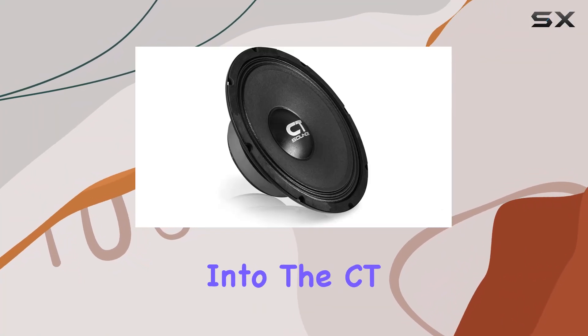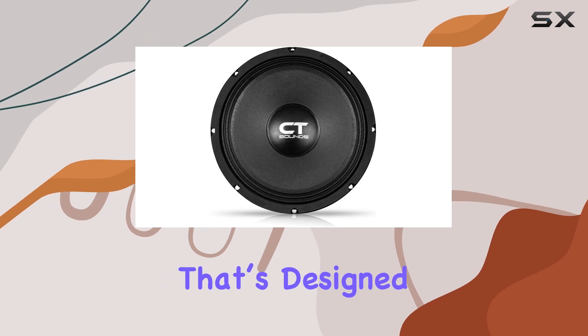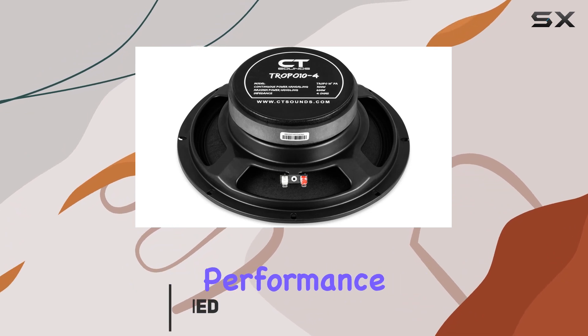Today, we're diving deep into the CT Sounds Tropo 10-4, a 10-inch shallow mid-range speaker that's designed not just to fit into tight spaces but also to deliver exceptionally powerful mid-bass performance.